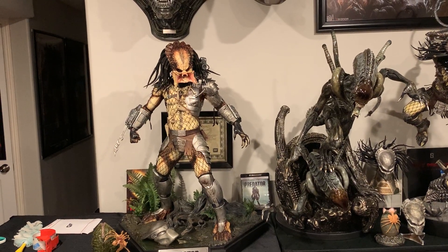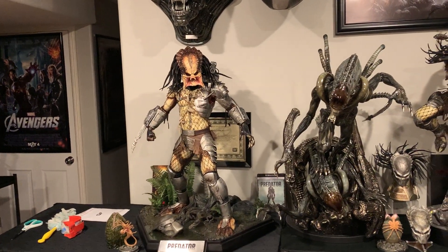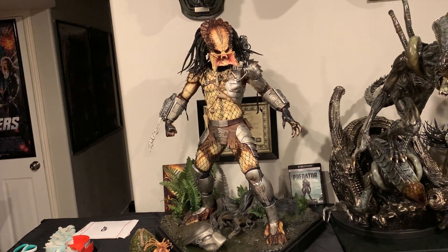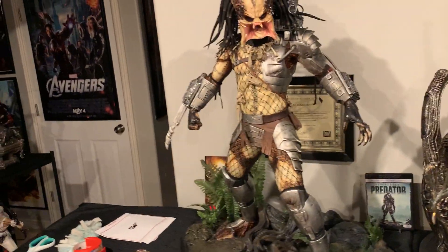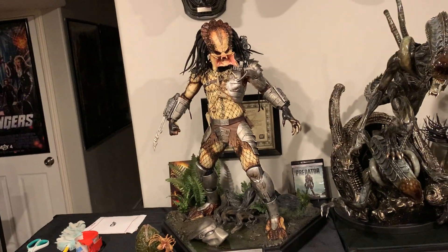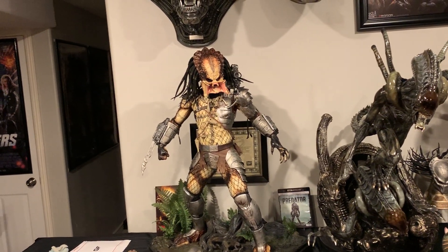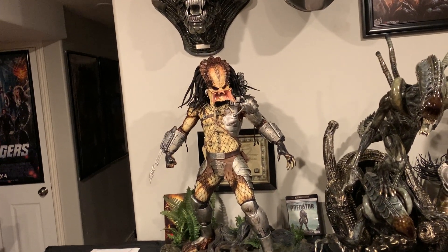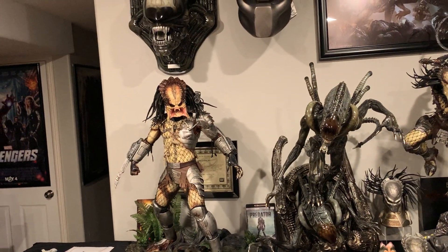A lot of people were disappointed with the one-fourth scale, especially the forehead paint being off to the side and not having the wet look — there was just a lot that could have been better. It's still a great statue, but not the ultimate statue. Prime One is aiming for their one-third to be the ultimate — to top the Cinema Cat, which unfortunately has no switch-outs. I'm a big sucker for switch-outs; I love being able to change up my statue.